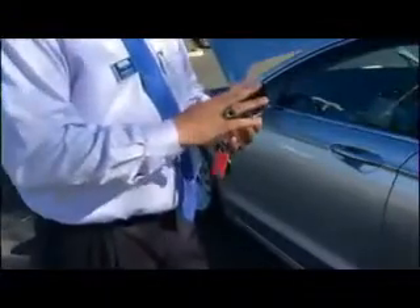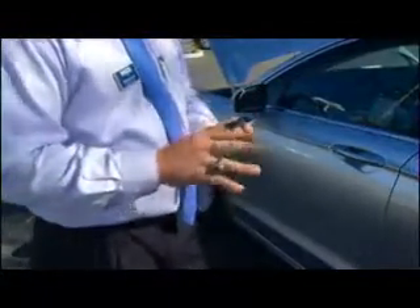Let's say your remote is dead. There are two ways to open the car. From the panel here, you'll have a code that comes with the car when you buy it. You can put in your code to unlock, or you can press the last two buttons to automatically lock it, and then with your code, you can unlock it.